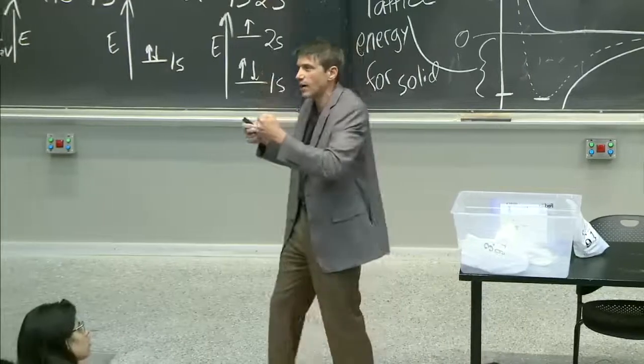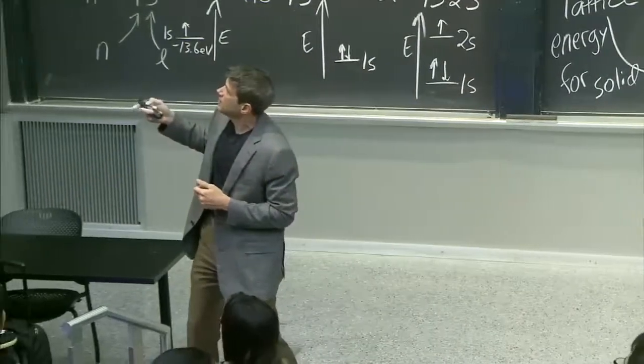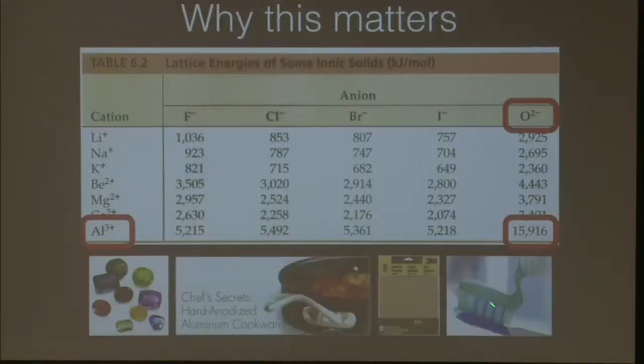So you could isolate it down to one bond or a mole of bonds. 15,000 for alumina. Look at that.